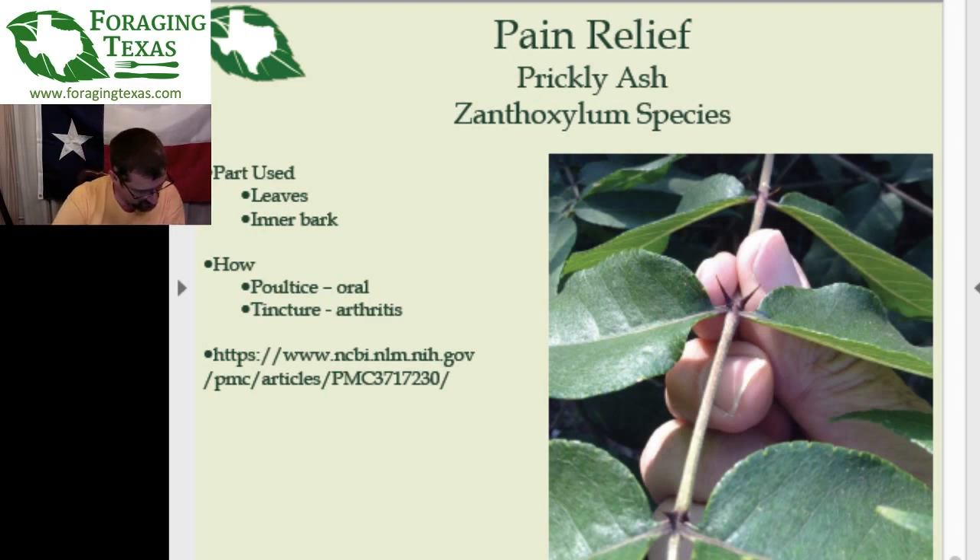Jill says her grandkids think the tingling is funny — it's a very common practical joke. You say 'you've got to try this leaf,' they start chewing on it, and suddenly it's like chewing on aluminum foil — you get this weird tingling sensation and then your mouth goes numb. Jan asks about kratom: since kratom doesn't grow in the wild around here, I'm not bothering with it. Tonight's episode was about pain relief you can find out in the wild while adventuring.